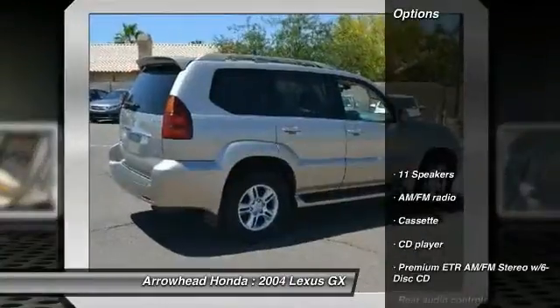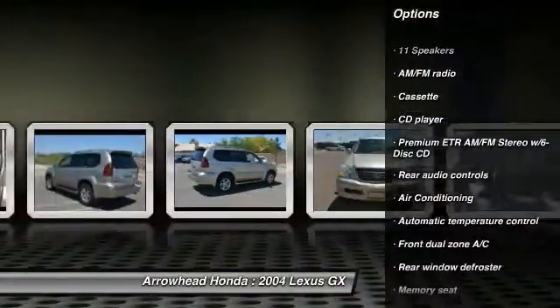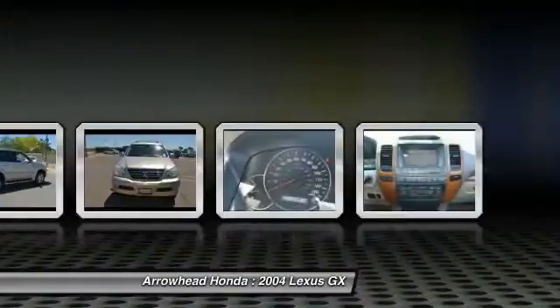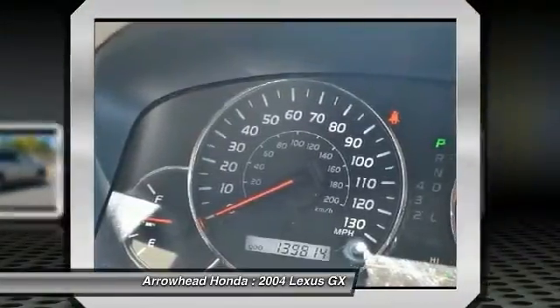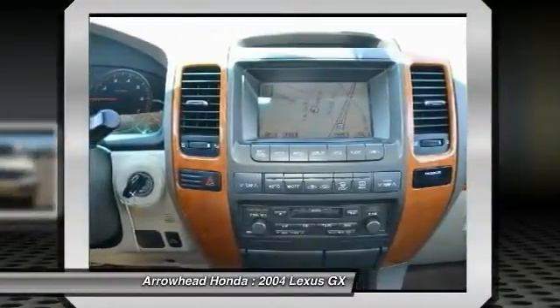Here are some of this vehicle's great options: power passenger seat, traction control, dual airbags, alloy wheels, power steering, air conditioning, front four-wheel disc brakes, active suspension system, electronic stability control, security system. This vehicle offers reliability and good looks at a great price, so come in and take a test drive today.